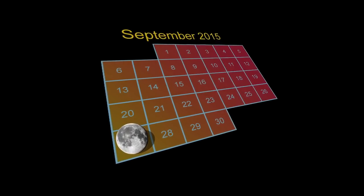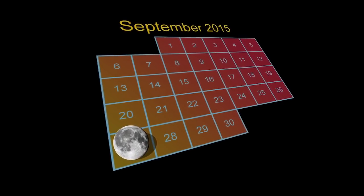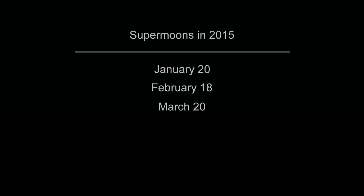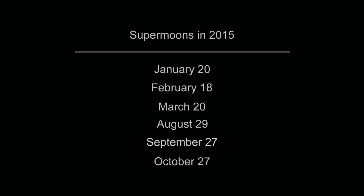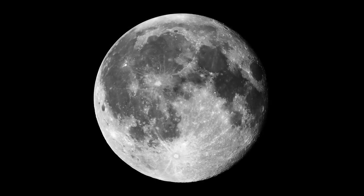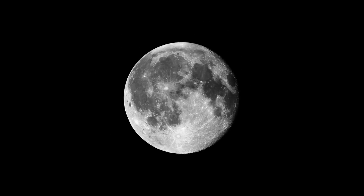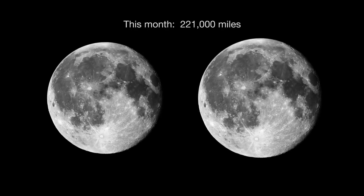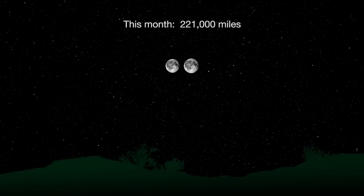Sometimes a full moon is called the supermoon, a term coined just a few years ago. A supermoon is a new or full moon which occurs when the moon is at or near its closest approach to Earth in a given orbit. There are four to six supermoons every year on average, so they're not unusual. You won't really be able to see the difference between this full moon and any other one with your eyes — it'll only be about 7% larger. The moon is 221,000 miles from Earth this month, as opposed to the average distance of 239,000 miles.